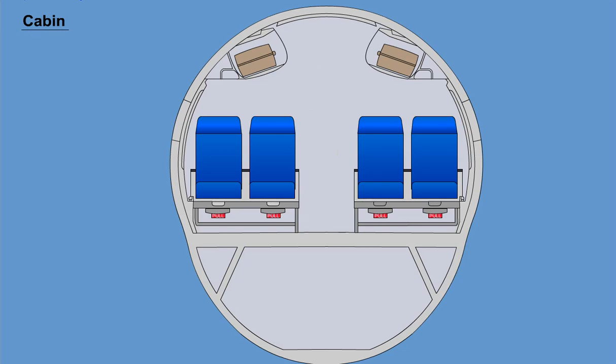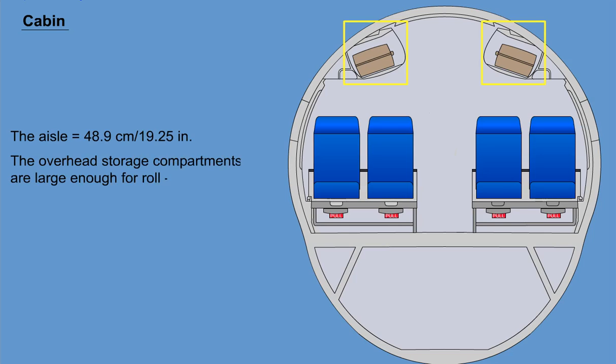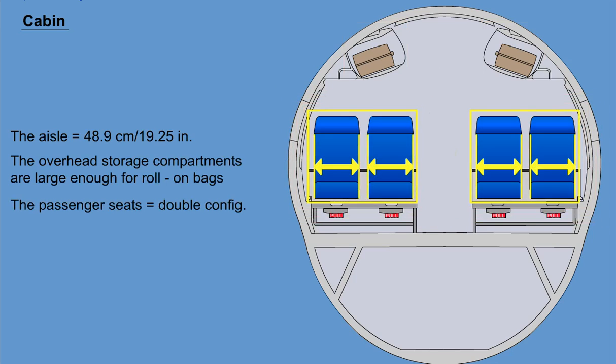The passenger cabin is 274 cm (9 ft) wide at shoulder level and 200 cm (6 ft 7 inches) high. The aisle is 48.9 cm (19.25 inches) wide. The overhead storage compartments are large enough for roll-on bags. The passenger seats are left-hand and right-hand double configuration and are 46.3 cm (18.25 inches) wide.